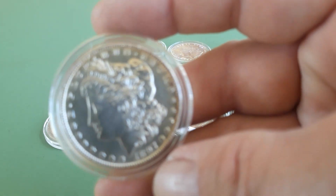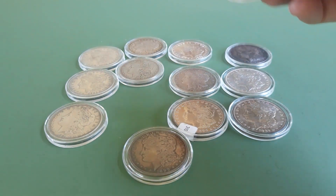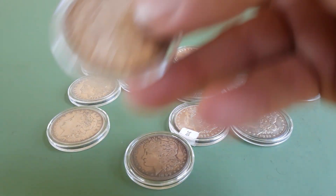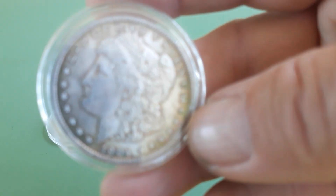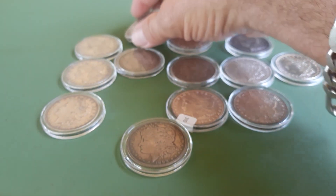Various different ones — I don't stack a lot of Morgans but when I find them at a decent price I do love them. Some kind of cool toning. So I have 13 of them, which should be an ounce of silver.